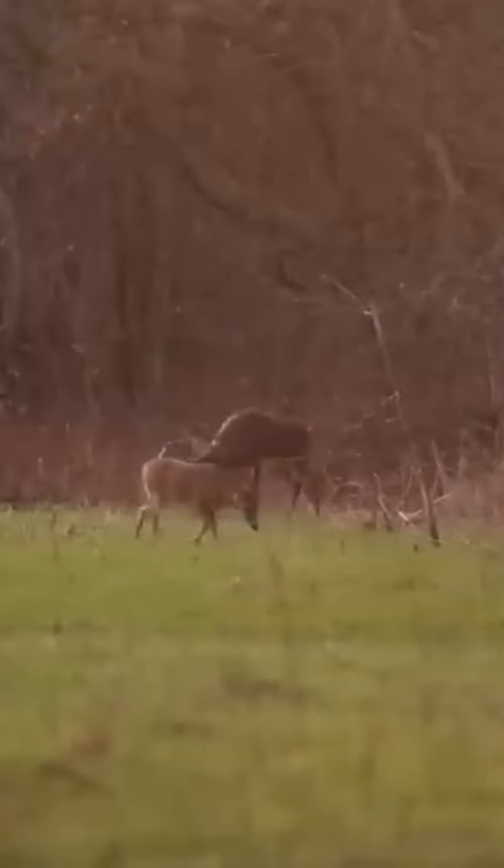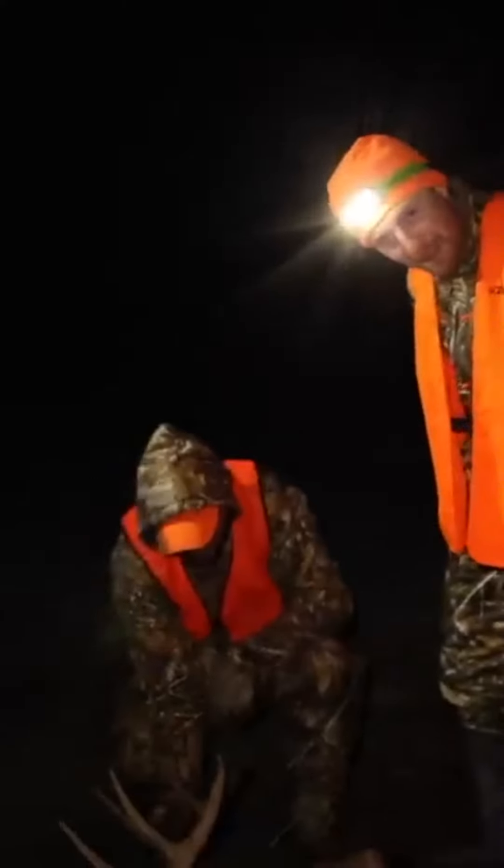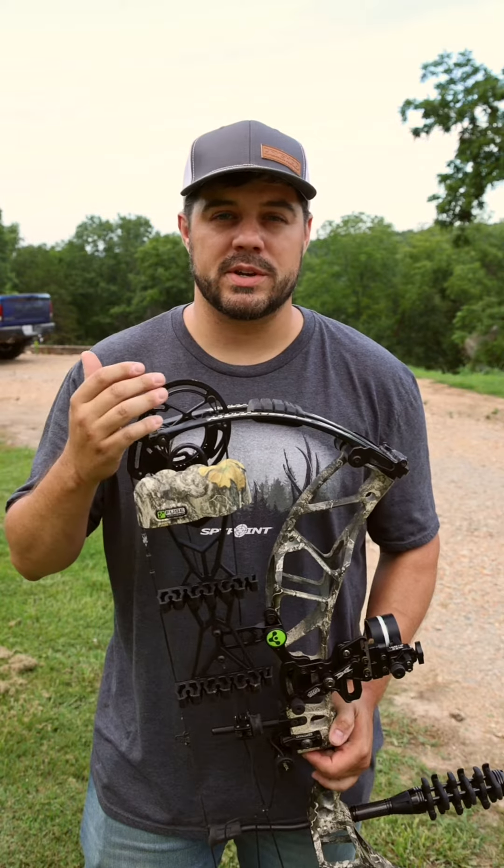We hunt real deer and we aren't ashamed of what we kill — some might be big and some might be just an average deer. We also do giveaways on our channel.